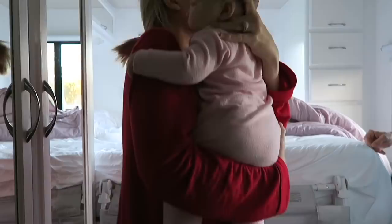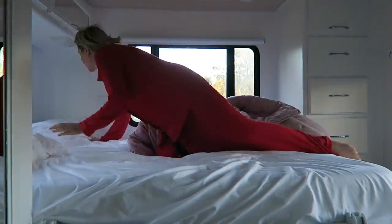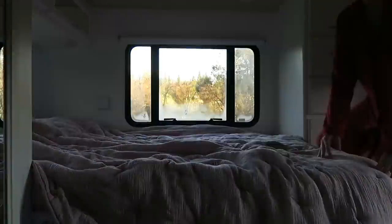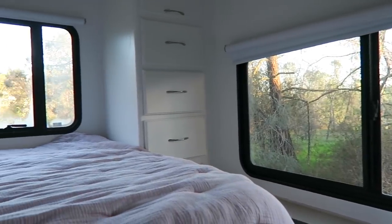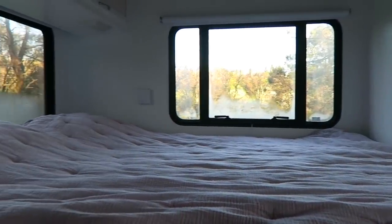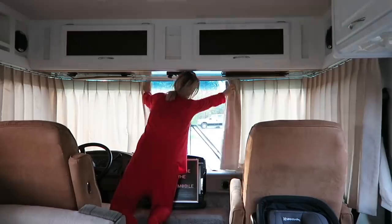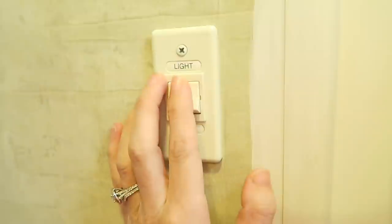Eventually we get out of bed and the first thing I do is make the bed. I don't always do this at home — just to clarify, we don't live in our RV. We have nothing against it; I think that'd be awesome, but this is just a vacation for us. I always make the bed when we're in the RV because it's such a small space and you really have to keep things neat. Also fun fact: this campground is totally haunted. So many weird things happened to us, and it wasn't even at night — it was during the day while we were filming. So creepy.